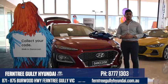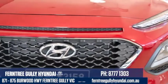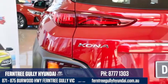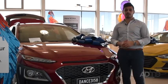Hi guys, we're at Ferntree Gully Hyundai today, taking a look at the long awaited arrival of the Hyundai Kona. Named after a holiday spot in Hawaii, this baby SUV has been built on a scaled down version of the i30's platform, making it the newest baby SUV to date.